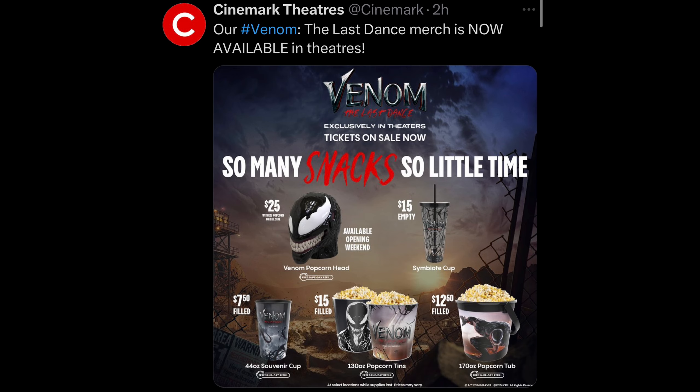Now we have the main event: new Venom The Last Dance popcorn buckets and drinkware, officially released by Cinemark. You have the Venom head that's gonna be filled with popcorn so you can get some nice Venom head popcorn. You can also have a cup filled with Venom, another simple little cup, and down in the corner you have the simple little tins that movies do sell. The tins might suck, but the drinkware is pretty cool and the head is phenomenal.